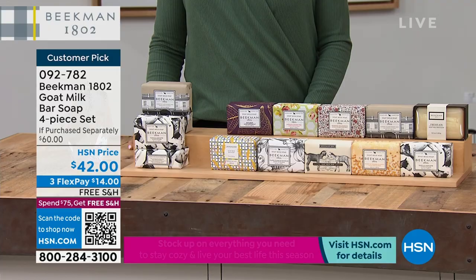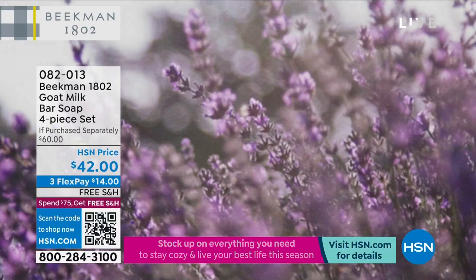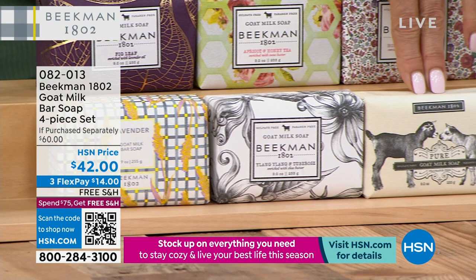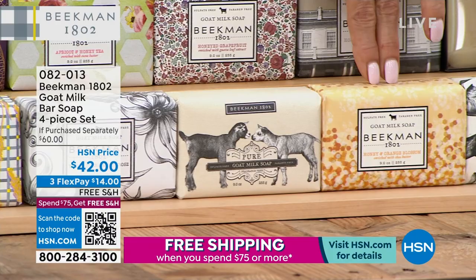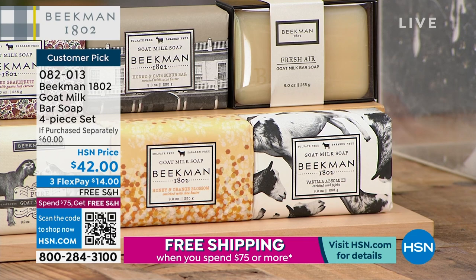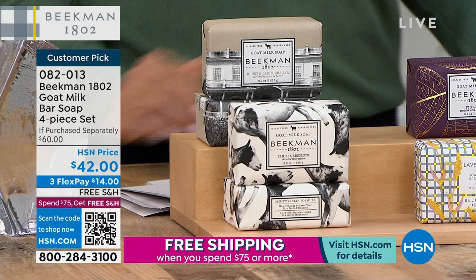Pure is the number one bestseller — if you don't know which scent to choose, go for the unscented. Honey orange blossom is invigorating and fresh. Vanilla absolute is a personal favorite. We also have honey and oats, plus an assorted combo: two honey and oat, two vanilla. You get four bars of whichever scent you pick, and each one lasts up to three months.